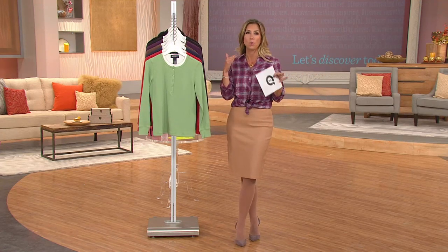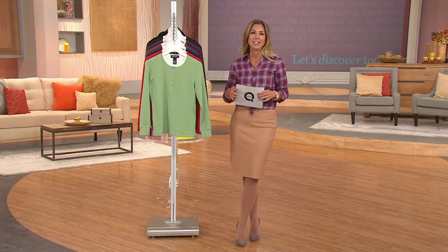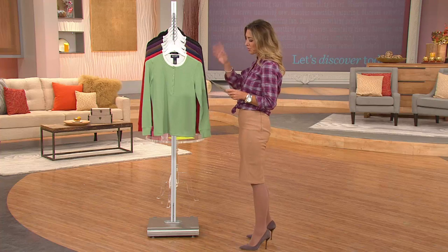This is going to be the top that you are going to wear on the weekends, just all fall long. It's just super soft and comfy. So here are your color choices for you.